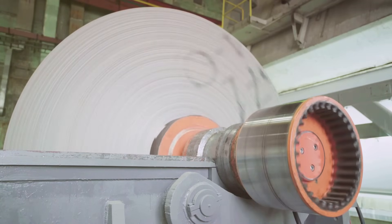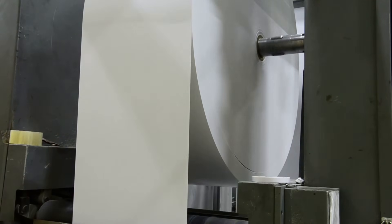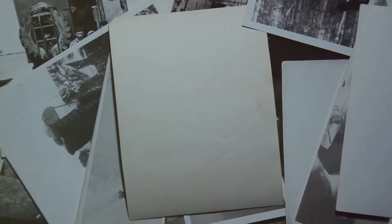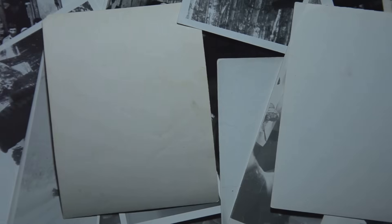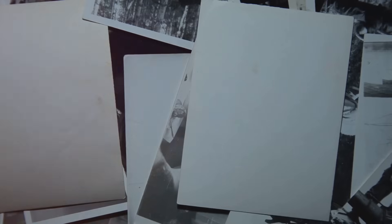Once dried, the paper might pass through calendar rollers for a polished finish. Finally, we arrive at the last stages of papermaking: cutting and finishing. Large industrial cutting machines are used to precisely trim the paper into rolls or sheets. The paper may also undergo additional treatments depending on its intended use — for instance, if a glossy finish is desired, the paper might receive a coating of specific materials, or if destined to become high-quality art paper, it may be given a special texture. These finishing touches are what make every type of paper unique and perfect for its specific purpose.